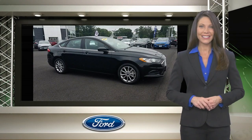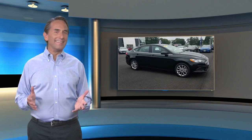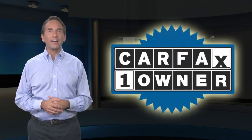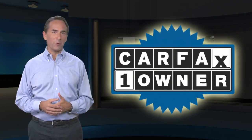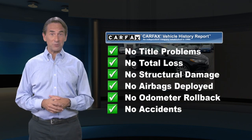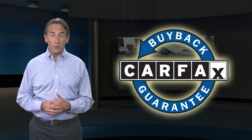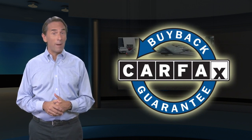Relax, it's covered. Feel confident in this Carfax Verified One Owner Vehicle with the Carfax Vehicle History Report. Find this complimentary Carfax Vehicle History Report online or contact the dealership. This vehicle qualifies for the Carfax Buyback Guarantee.